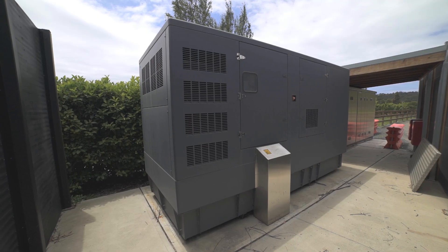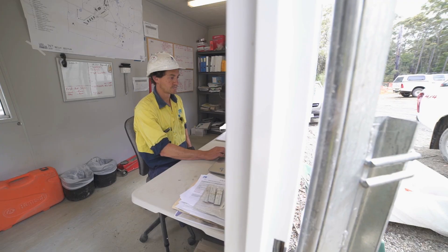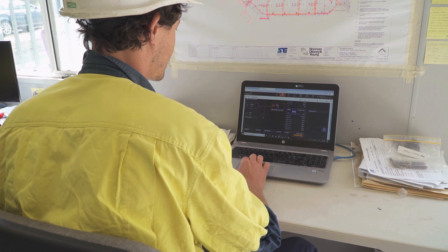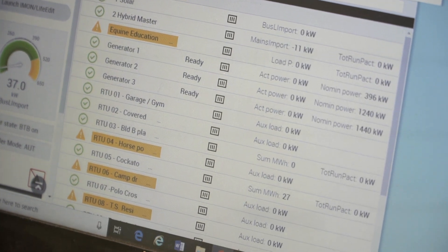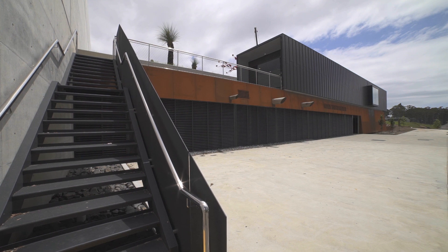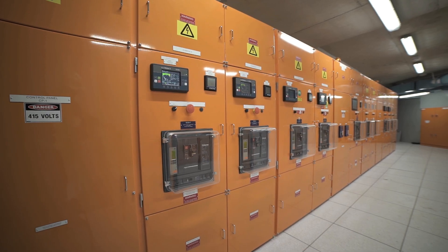The real challenge with Willinga Park was its complexity. Hybrid power systems are quite complex in their own right. In addition to that, we had 13 remote sites that we also had to monitor for Web Supervisor purposes. So there were some challenging aspects to this build in that we had the import restriction from the energy provider. To overcome that we had to build a power station with a control system that could provide the functionality that we needed.